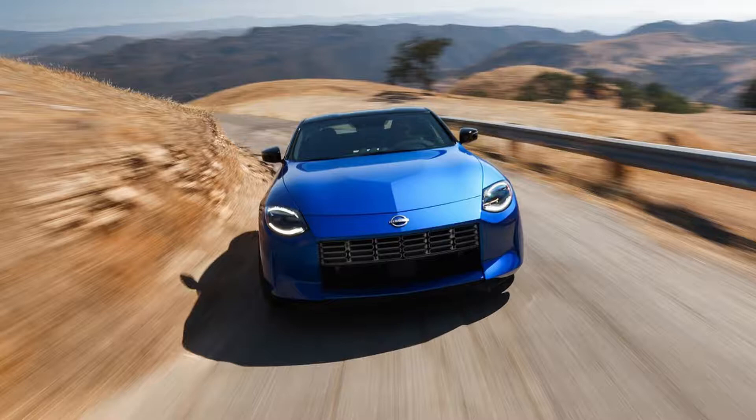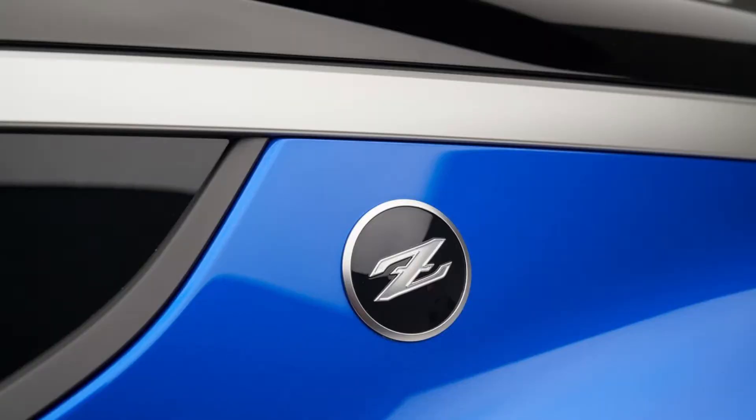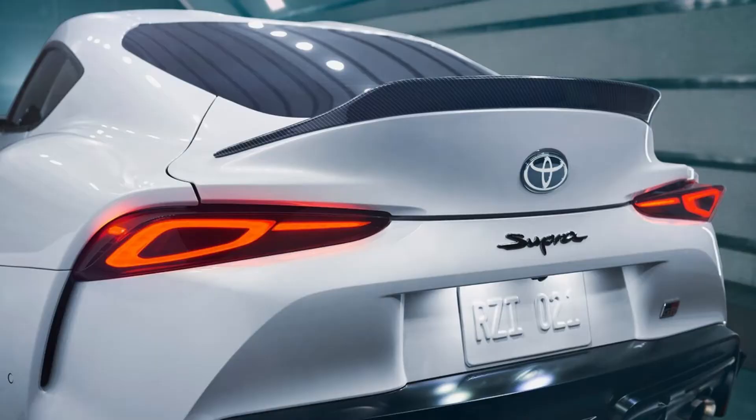The 2022 Toyota Supra, on the other hand, makes use of a BMW-supplied 3.0-liter single-turbo straight-six engine. After its spec bump for the 2021 model year, the Supra makes 382 horsepower and 368 pounds-foot, and all of it goes to the rear wheels too. Unlike the Nissan Z, however, the Supra isn't available with a manual transmission. This alone might sway buyers toward the Nissan, but it's worth noting the Supra's 8-speed automatic gearbox is quick to respond to driver inputs.